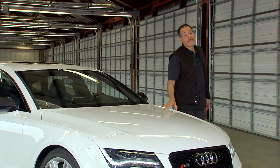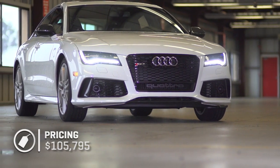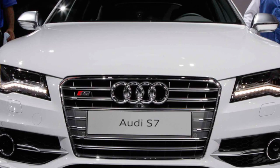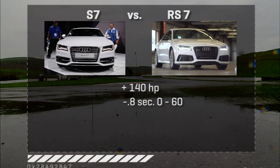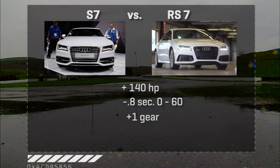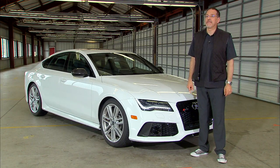The RS7 is, of course, a specialty model with a very special price — about $106,000 base. You're paying nearly $25,000 more than for an S7 to pick up 140 horsepower, lose about 0.8 seconds 0 to 60, and add a gear — the 8-speed automatic versus the 7-speed DSG. What you're really getting when you buy one of these is a bunch of bragging rights as well.